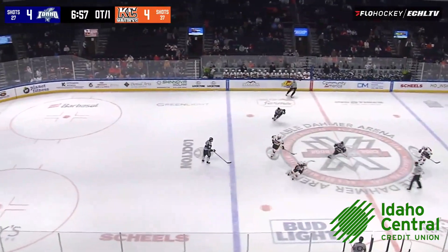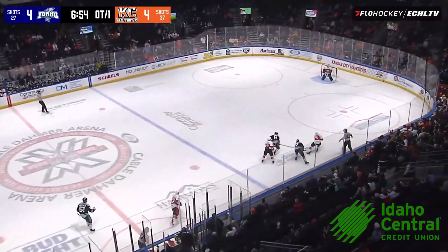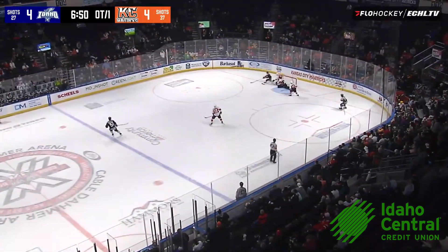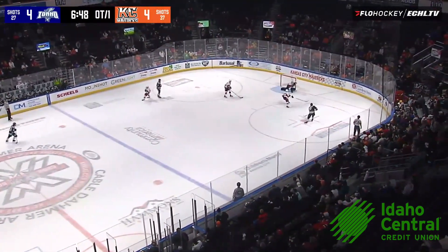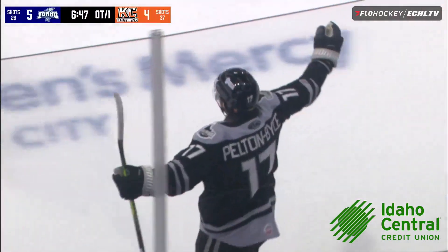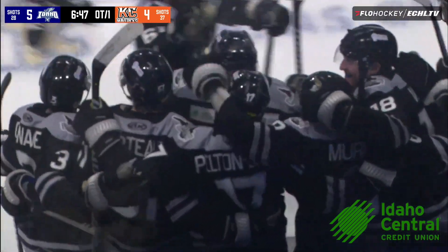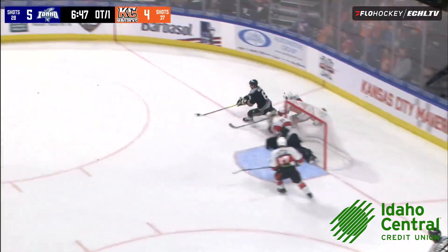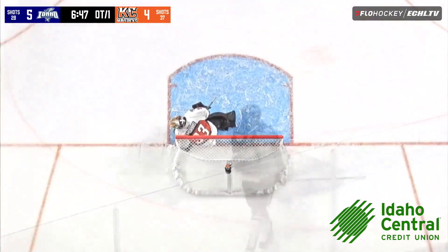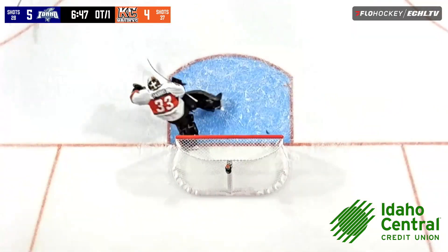Puck's down for overtime, we are underway, sit back and enjoy. Steelheads trying to come away with it in the neutral zone. Jones back deep, he has his pocket picked by Murphy, behind the net Murphy, left circle diagonally, Pelton-Bice fires, he scores! Overtime winner! 13 seconds in, Pelton-Bice calls game as the Steelheads take it 5-4.